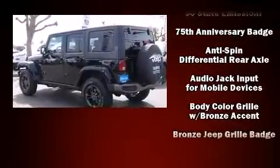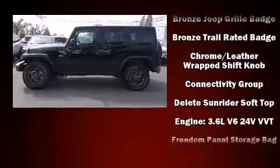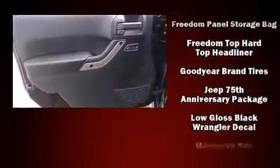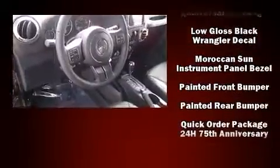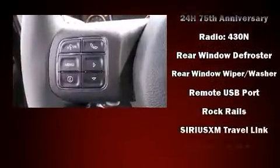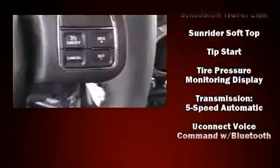Jeep also offers voice-activated navigation and ensures the safety and security of its passengers with equipment such as dual front impact airbags with occupant sensing, integrated rollover protection, traction control, a panic alarm, and four-wheel disc brakes with ABS brake assist.